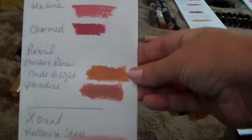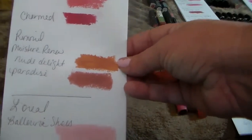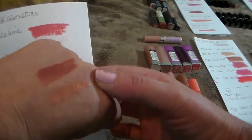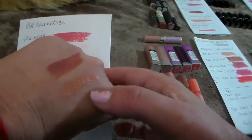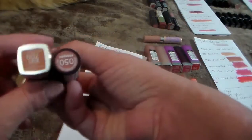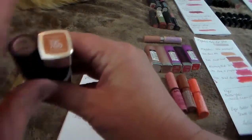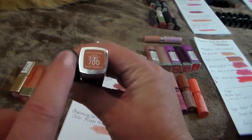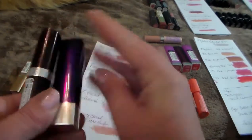The next two are the Rimmel. One is Moisture Renew in Nude Delight, and then Paradise. The Nude Delight is almost a little too light — I have to darken it up just a little bit. So I'm going to go ahead and get rid of the Nude Delight, but I'm going to keep the Paradise. It does smell like cherry soda and I really, really like it.